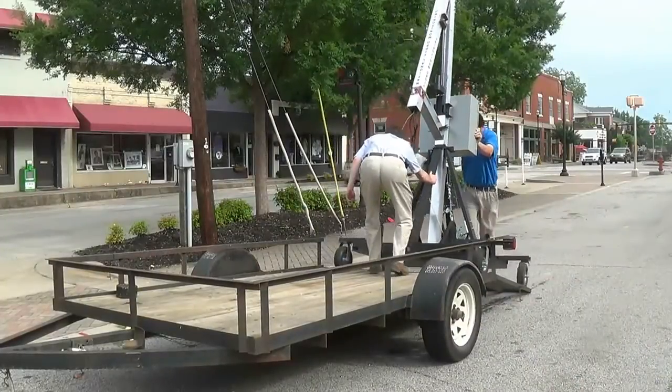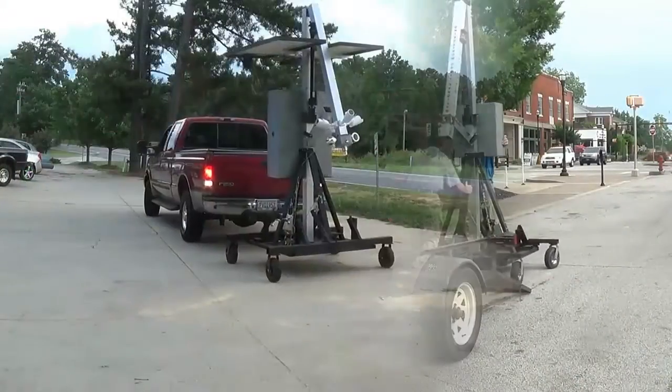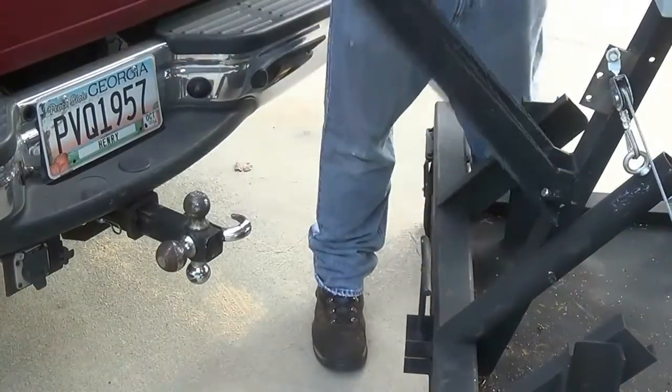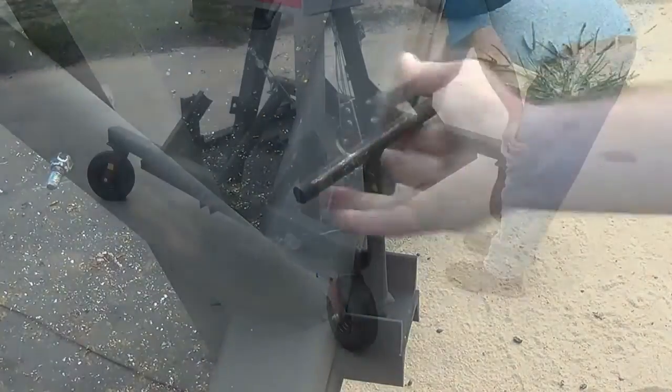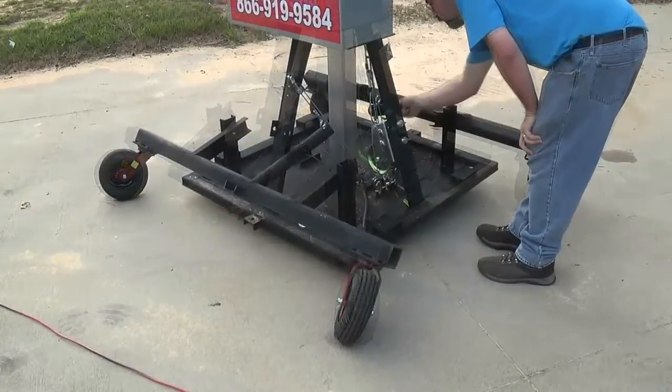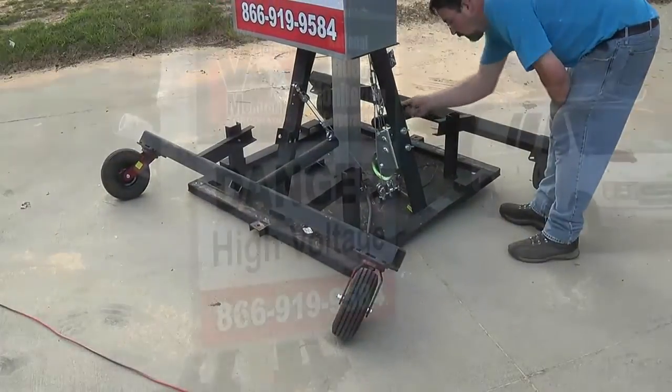Weighing 1,950 pounds, the Eyewitness Power Plus mobile surveillance trailer is convenient to load and transport. After unloading, with a turn of a crank, the base is lowered and the wheels move up. It is then locked in place for security so that it cannot be moved.